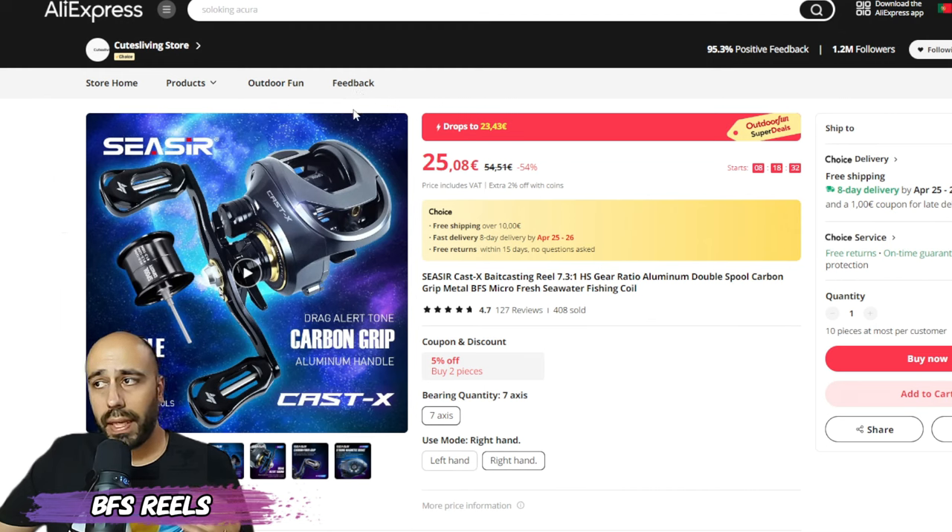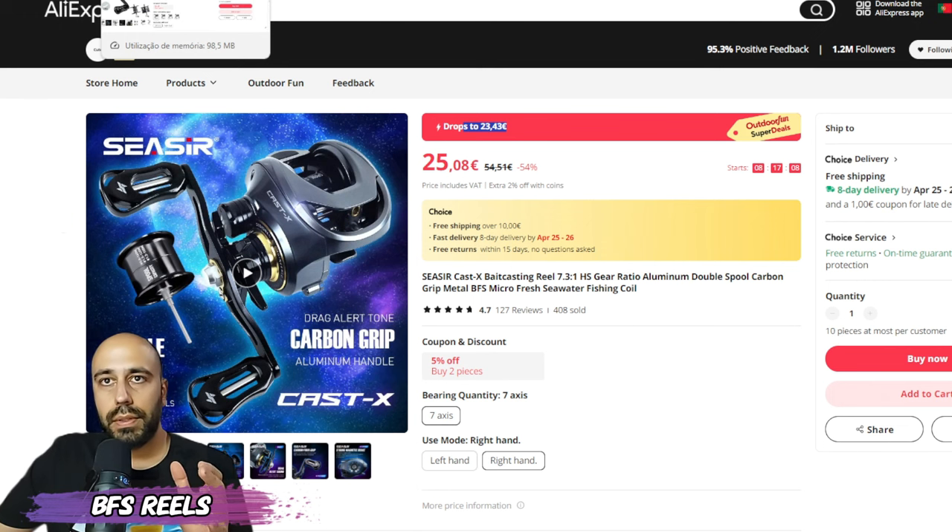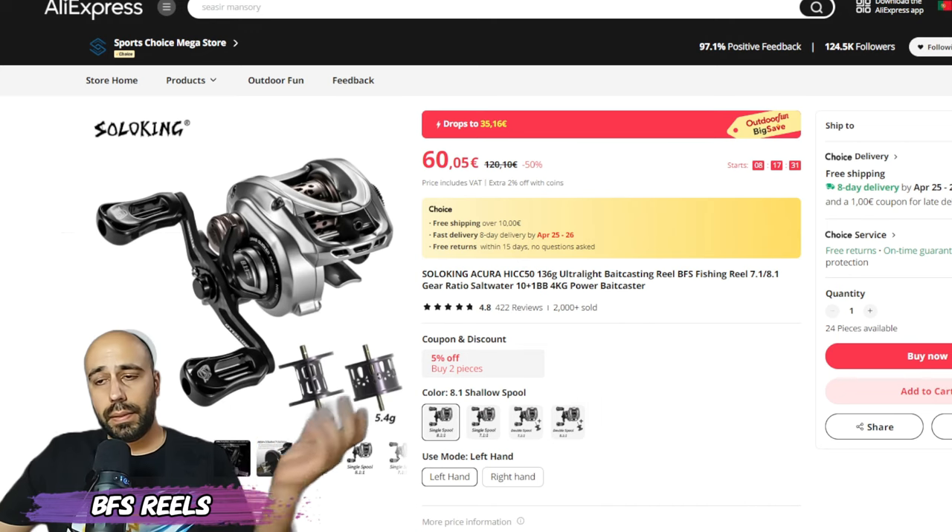Starting with the Scissor Cast X — this is a very good reel if you are into power BFS. It's not a light reel but it will throw down to three grams. At 23 euros, you can make a combo for 50 dollars — you can even throw a line with that if you pair it with the Kingdom Microfly. It's a choice item, so free fast shipping, and if you spend a little more you'll get three euros off.